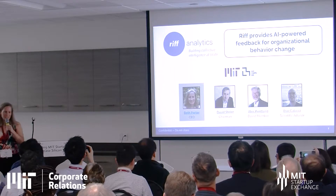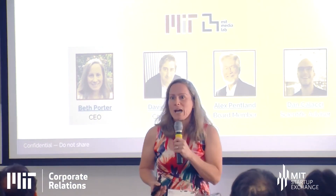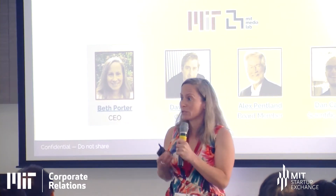My name is Beth Porter. I'm the co-founder and CEO of RIF Analytics — we're called RIF Learning in the brochure. We are an AI-powered communications platform that helps organizational behavior change happen at scale. We come out of Sandy Pentland's Human Dynamics Lab at the Media Lab, where the co-founders previewed and tested the technology before launching it for organizations.